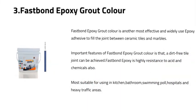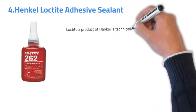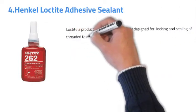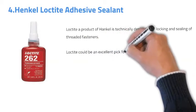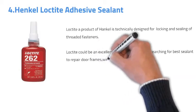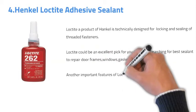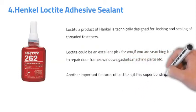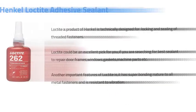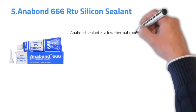Number four: Henkel Loctite Adhesive Sealant. Loctite, a product of Henkel, is technically designed for locking and sealing threaded fasteners. It is an excellent pick if you are searching for the best sealant for repairing door frames, windows, gaskets, and machine parts. Another important feature of Loctite is its super bonding nature to all metal fasteners and its resistance to pipe pressure.